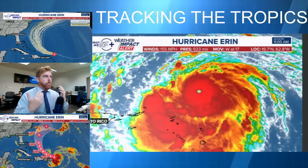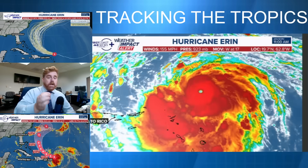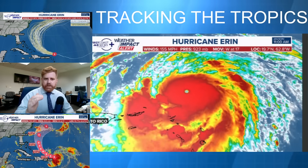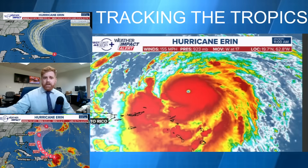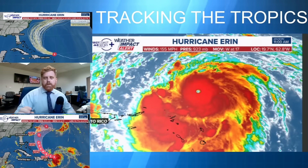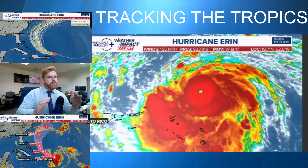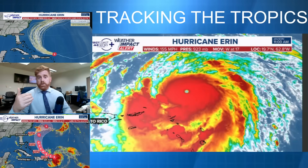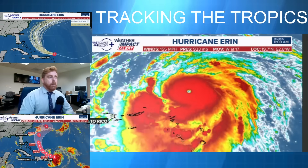The key thing right now, over the course of the last 24 hours, this has rapidly intensified — going from a tropical storm with winds of 70 miles per hour, now up to 155, and a pressure down to 923 millibars. To put that in perspective, the definition of rapid intensification is just 35 miles per hour over the course of 24 hours. We have doubled that here with Aaron.